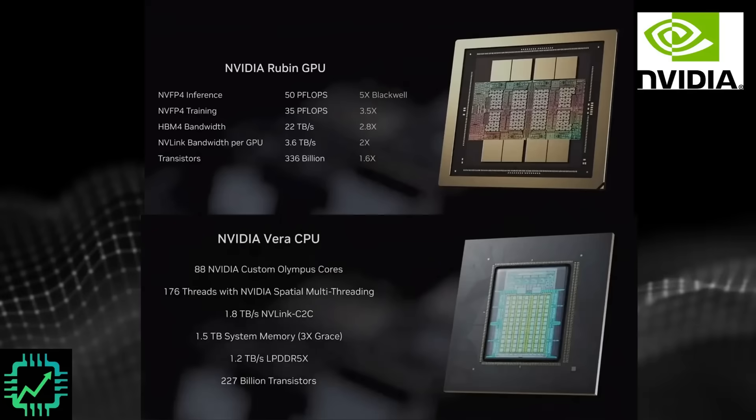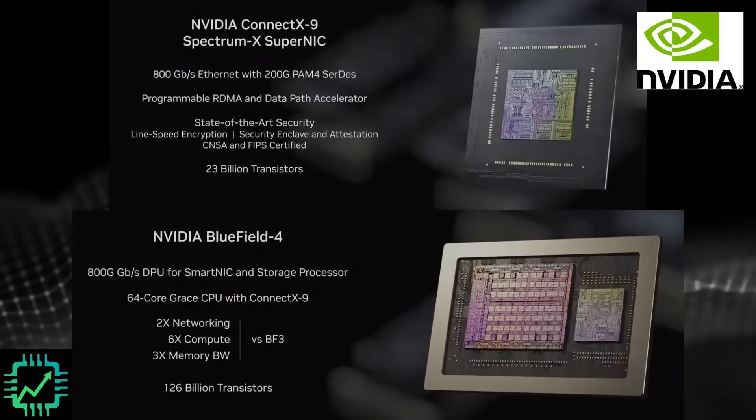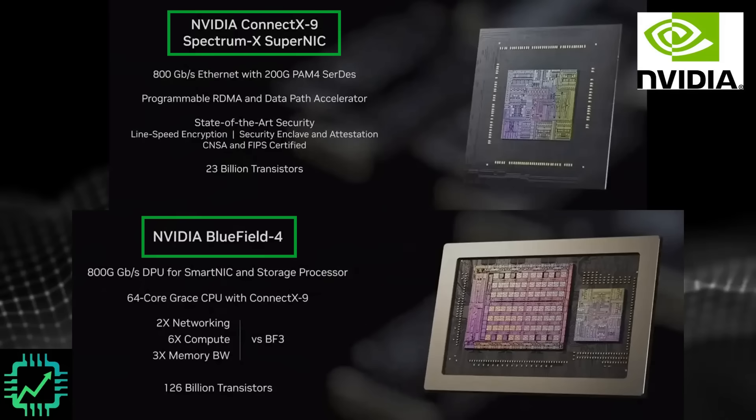About those six new chips that NVIDIA announced: we have the two chips where the name came from — Vera Rubin. Vera being NVIDIA's CPU paired with the Rubin GPU, specifically two Rubin GPUs per system, that help with an up to 5x increase over and above Blackwell for AI inference. Beyond those two flagship chips, we also got a peek at the ConnectX 9 Spectrum X SuperNIC as well as the Bluefield 4 DPU. We're going to come back to those two specifically in just a moment.